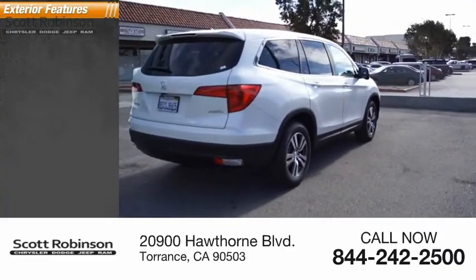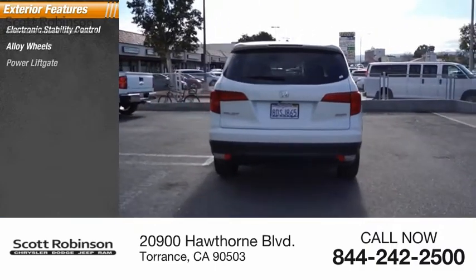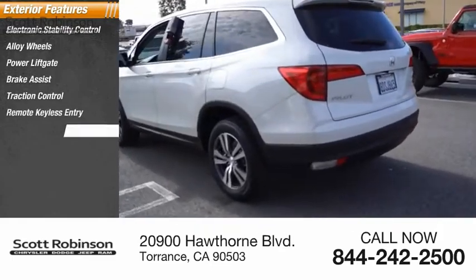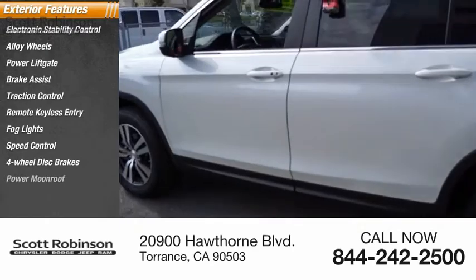Here are some of this vehicle's great options: electronic stability control, alloy wheels, power lift gate, brake assist, traction control, remote keyless entry, fog lights, speed control, four-wheel disc brakes, and power moonroof.